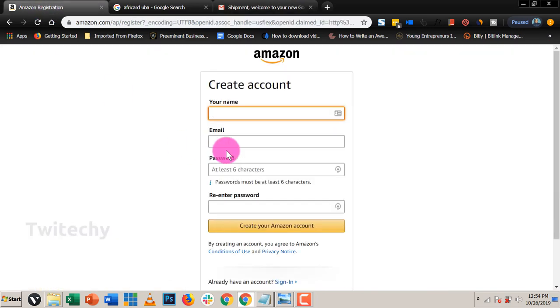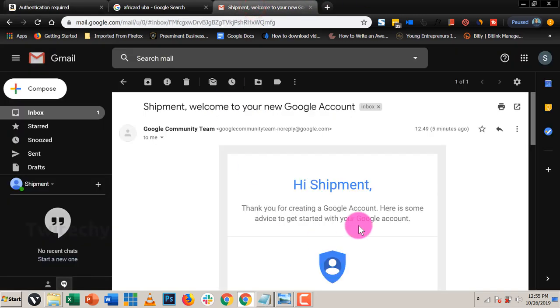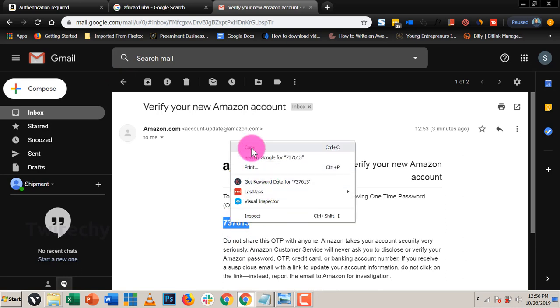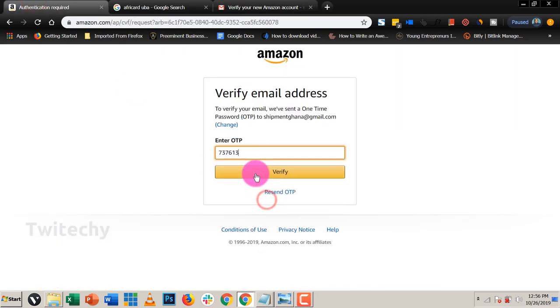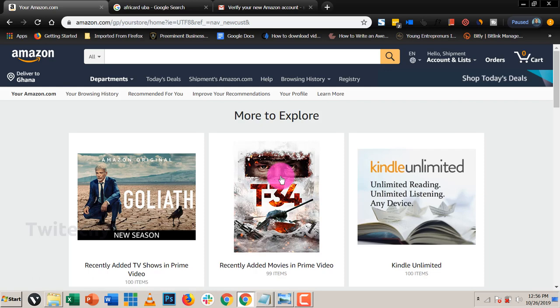So now the name is Shipment Ghana and the email is shipmentghana@gmail.com. The password meets the minimum character requirement, so we can create our Amazon account. To verify your email, Amazon has sent a one-time password (OTP) to shipmentghana@gmail.com. Let's go in there and copy that verification code, paste it in, and verify. There we have it — we have created our account and we can start doing business.